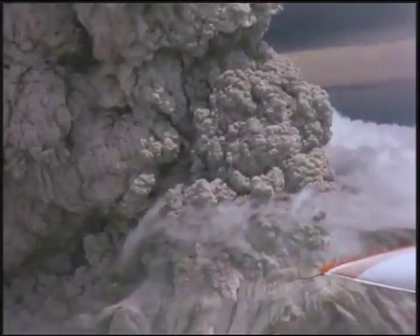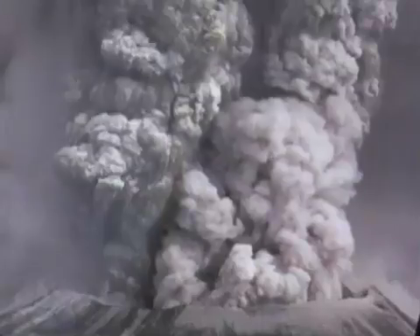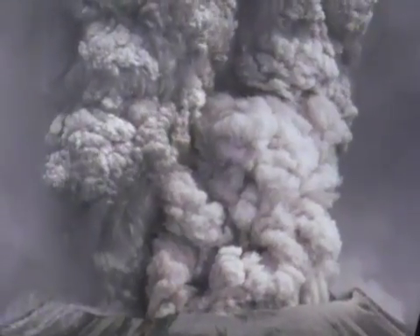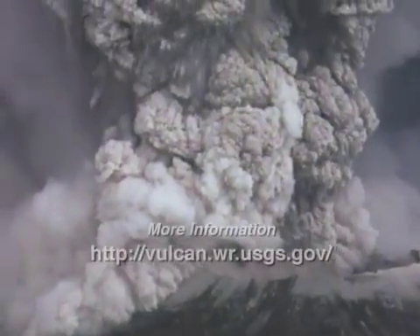Awe-inspiring, spectacular, and scary all characterized the eruption of Mount St. Helens on May 18, 1980. The human response to this catastrophic event has laid the groundwork for saving lives and better addressing future volcanic eruptions wherever they might occur.